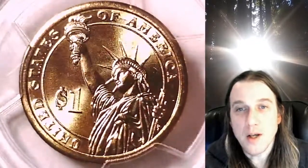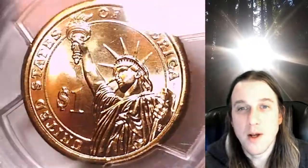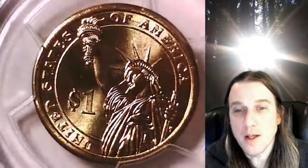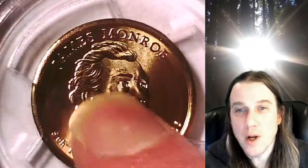We'll take a look at the front with the Statue of Liberty, and then we'll take a look at President James Monroe. This coin is going to go up for sale on my eBay store. You can find a link in the description below the video. It'll take you to this exact coin on eBay.